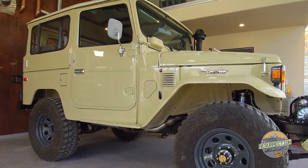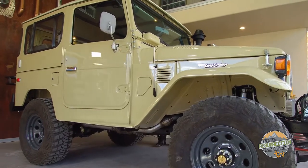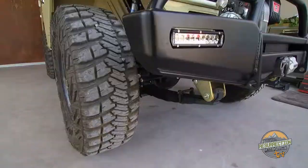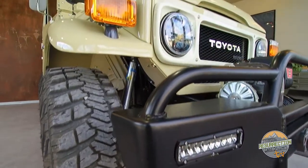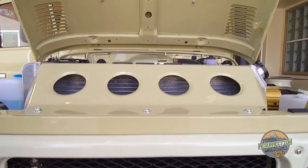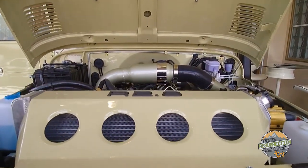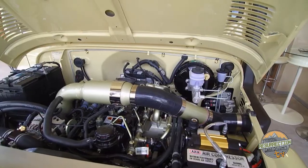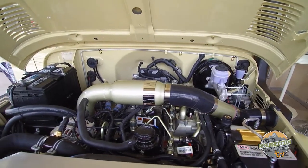We've just finished a body-off restoration of this 1984 BJ-42 from Canada. This 1984 BJ-42 is one of the last vehicles in the 40 series. This Land Cruiser came diesel from the factory, but because the owner wanted modern-day drivability, the Cummins R2.8 was a natural choice. The Cummins R2.8 is right at home here in the FJ-40 engine compartment.